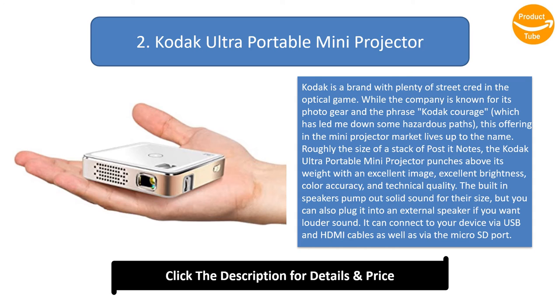The built-in speakers pump out solid sound for their size, but you can also plug it into an external speaker if you want louder sound. It can connect to your device via USB and HDMI cables as well as via the microSD port. It works with both Android and Apple phones, tablets, and devices through the HDMI port with ease. Simply plug it in and start playing on your device.